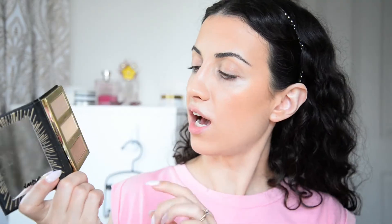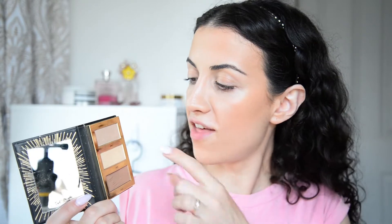I want to show you this Tarte Tarteist Pro Glow To Go palette — it's a tiny little palette that smells like chocolate. My friend Samantha got this for me. There's a contouring color called Chisel, and when I first used it I was blown away. There's also a highlighter called Burst — like liquid gold on your face, it's beautiful. And a setting shade called Glam, which is more pinky undertone, better for lighter skin tones. I like to put a little bit of Glam on top of my cheeks for a pop of color.